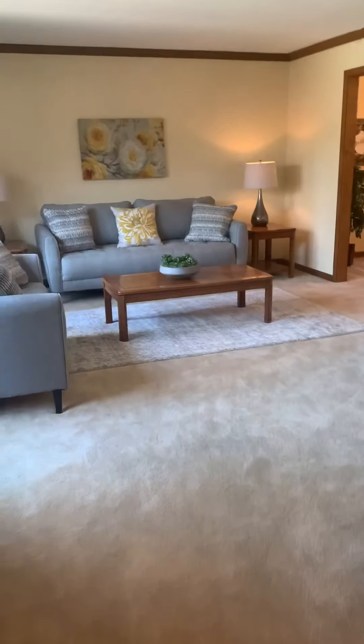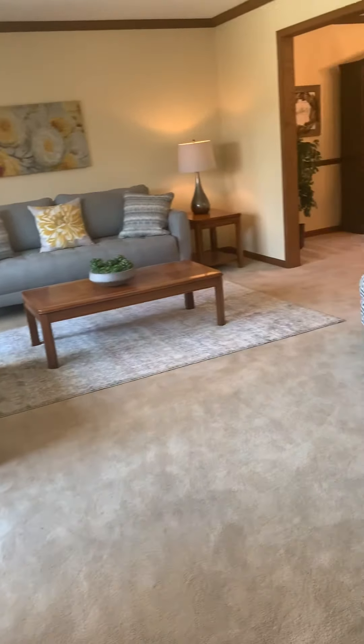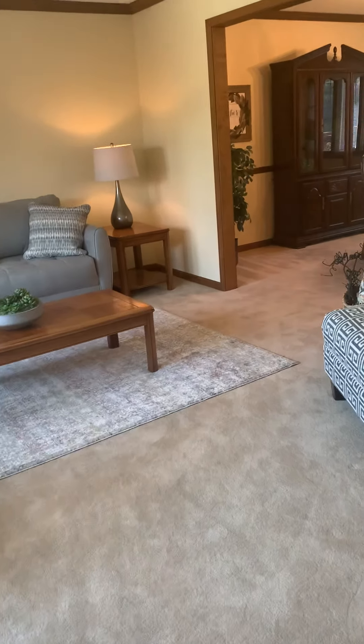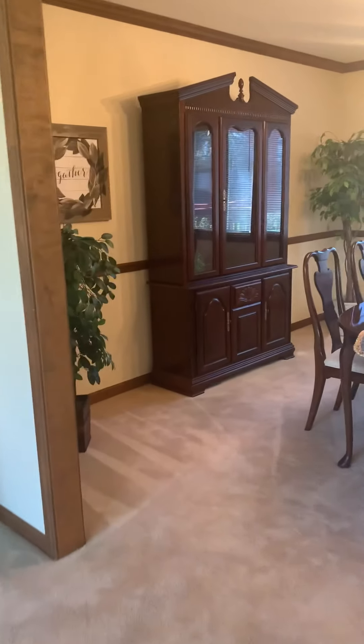This is your lovely sitting room, bright and airy and open. Large, large room. In fact, the whole house is large. All the rooms are generous for elbow room. Here is your lovely dining room.